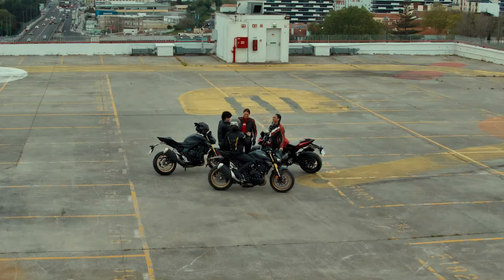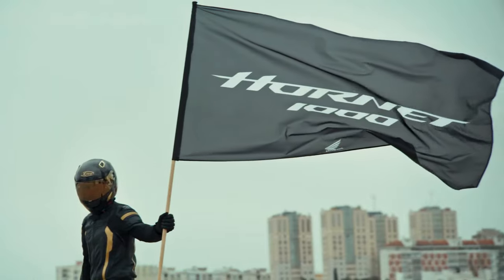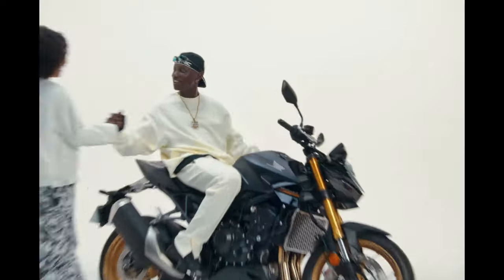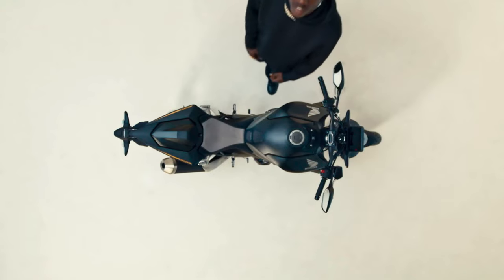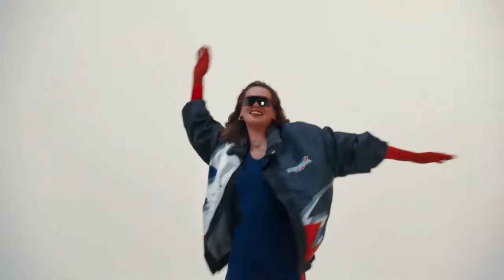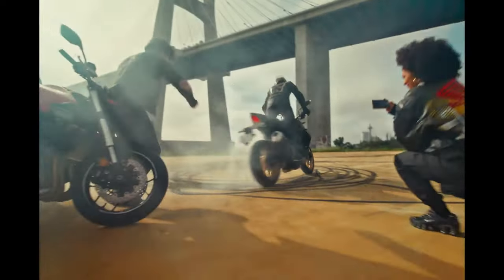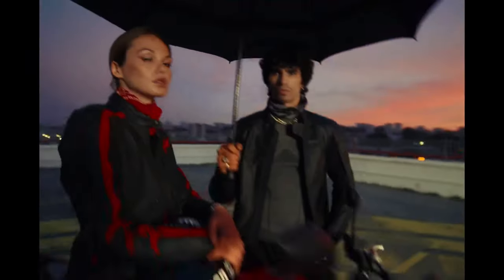It also uses short gear ratios and a twin-spar frame, and features Showa SFF-BP inverted forks and Nissin brake calipers. The 2025 CB1000 Hornet comes equipped with a dual LED projector headlight setup, a narrow rear seat layout, a 5-inch TFT screen providing riding information, and supports Honda Road Sync connectivity.